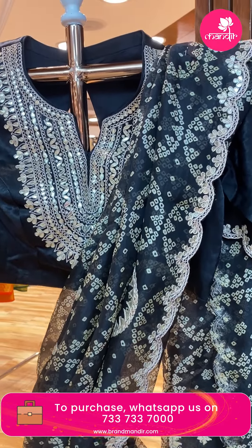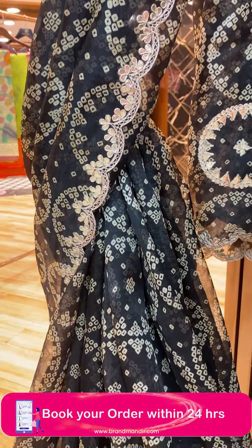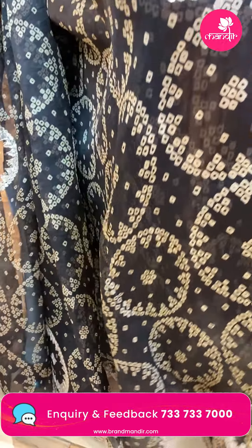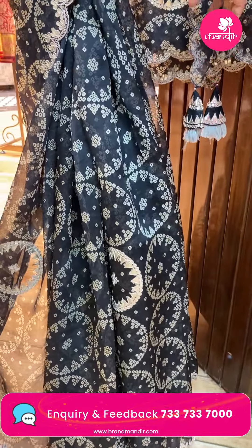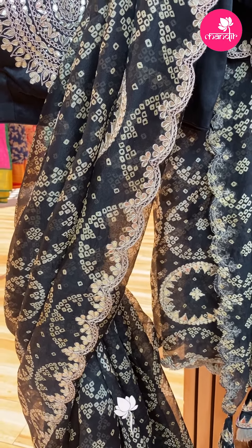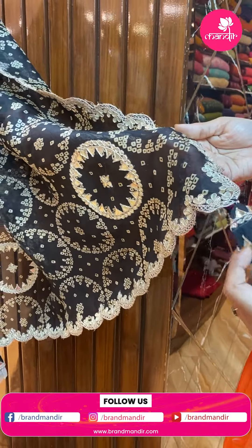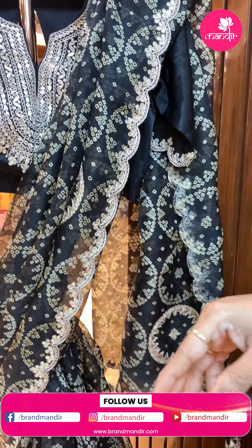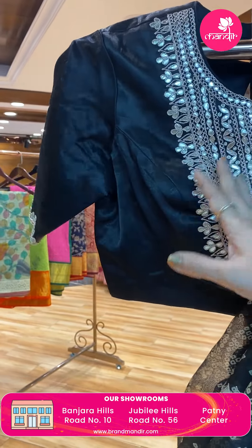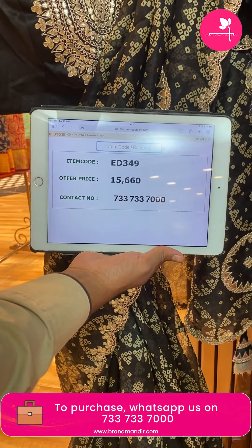Next — stunning gorgeous black color organza saree with bandini prints and rounds. Cutwork border with gota pati. Running pallu ended up with border and lovely tassels. Ready-made blouse — satin silk with paina work and gota pati work for sleeves and neck. Saree price: 15,660 — ED349 is the code. Take a screenshot along with pricing and details and WhatsApp us on 7337337000.